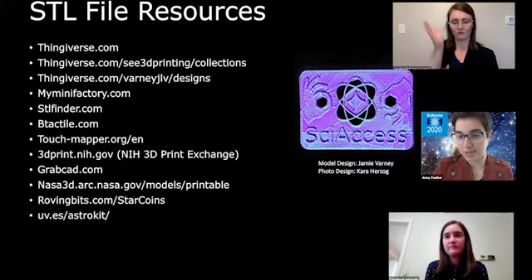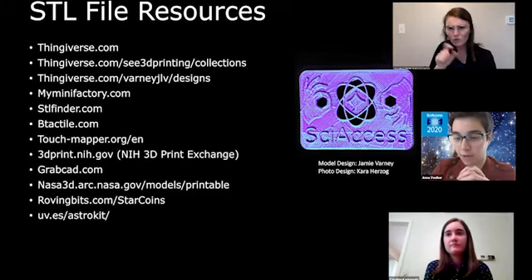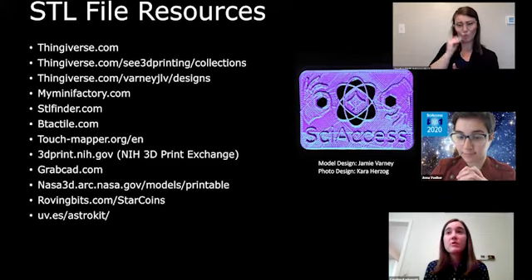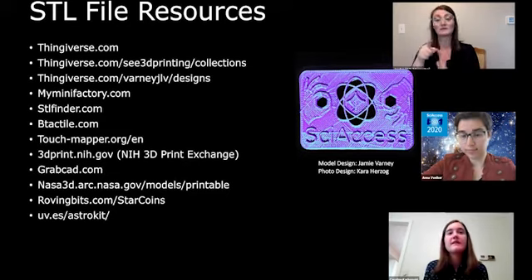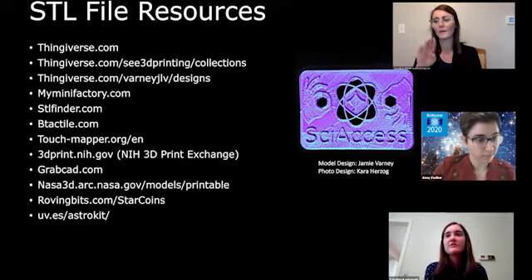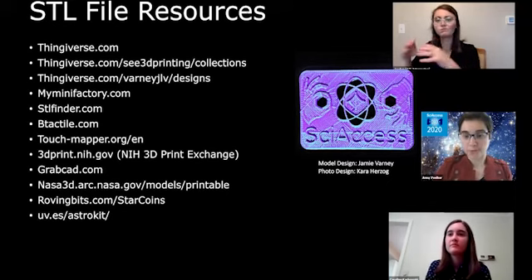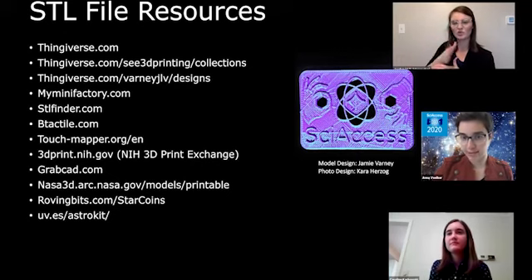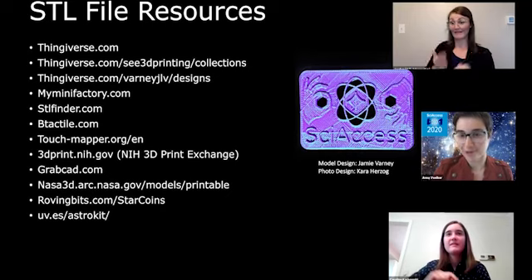Someone asked: did you say that the files for models are online so that others can print them at home? Yes — even the ones Jamie has been designing, he posts them on his Thingiverse page. His Thingiverse link is barneyjlv, also in the document. We also have our C3D Thingiverse page where we've made collections you can browse. During the next talk I'll share that Google Doc link in the chat so everyone can access those resources. Thank you so much, Caroline — that was fantastic!